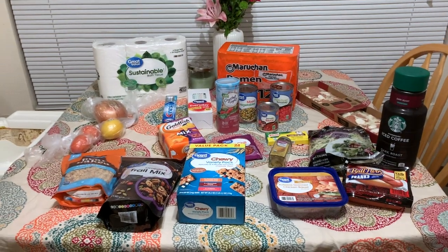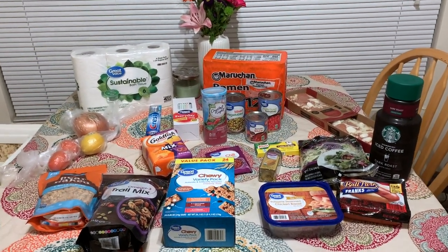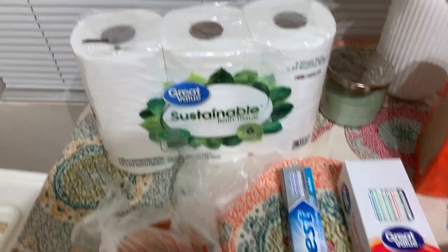If you guys are new here, make sure you give this video a thumbs up and I would love it if you would subscribe if you're not already. We're just going to jump into this haul — here's an overview of everything that we got. I will go through and show you guys every item one by one so you can see a close-up.